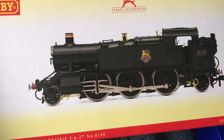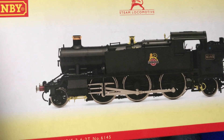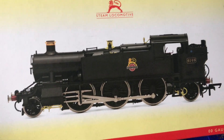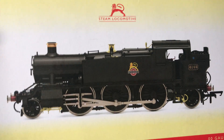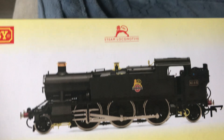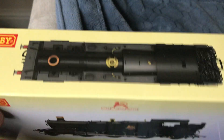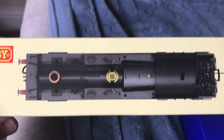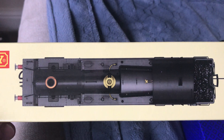I wanted both steam and diesel just to make it much more my own. I feel like I've done the right thing. So we've got the black livery Great Western Prairie and I am really looking forward to running it on the track when I unbox it.